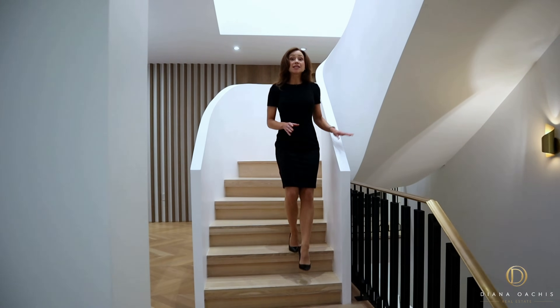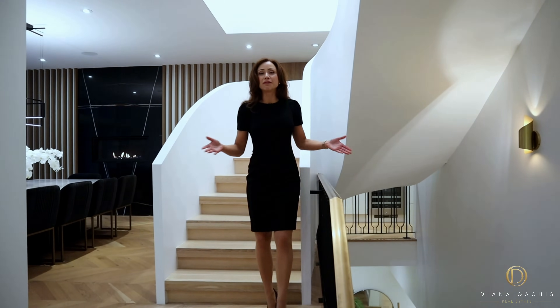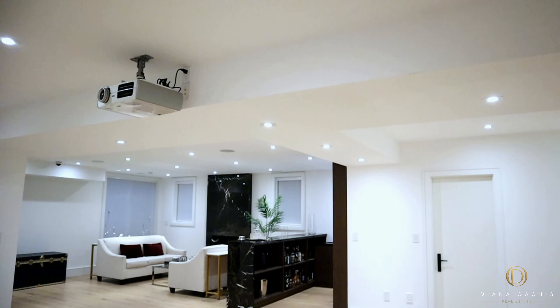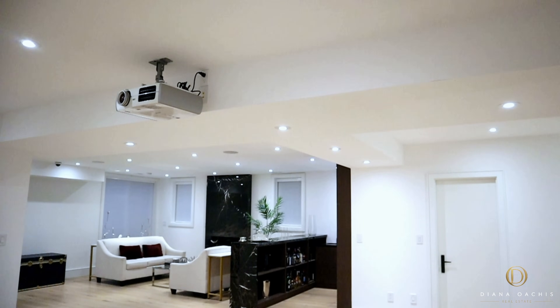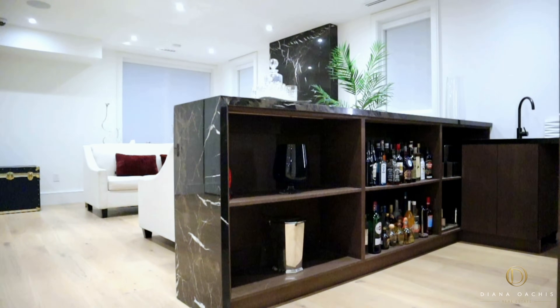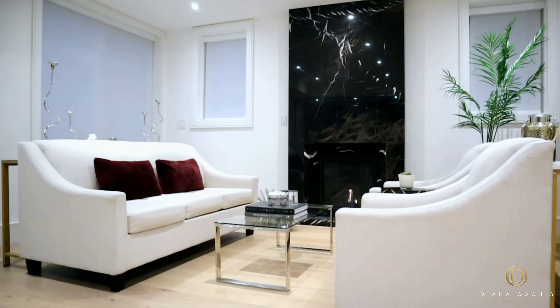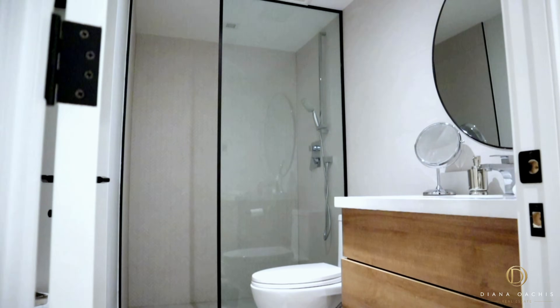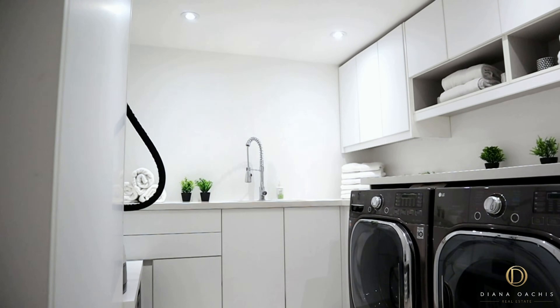The lower level is fully finished with radiant in-floor heating throughout. It comes with a ceiling-mounted theater projector for a home theater experience, a wet bar, a wine cellar, a fireplace with a porcelain surround, an additional bedroom and bathroom, as well as a generous laundry room. And that is 30 Otter Crescent.